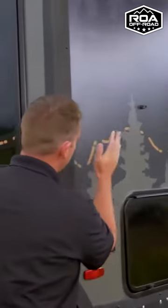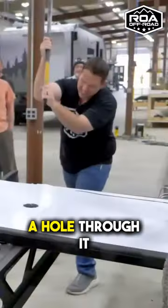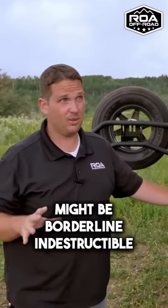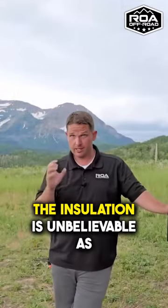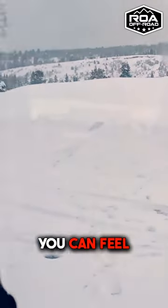We have some videos of these walls where we tried to hit a hole through with a sledgehammer — these walls might be borderline indestructible, they are so strong. The insulation is unbelievable; there is no thermal bridging. You can feel some heat coming through on a really hot day, but they really stop heat transfer from coming into the trailer.